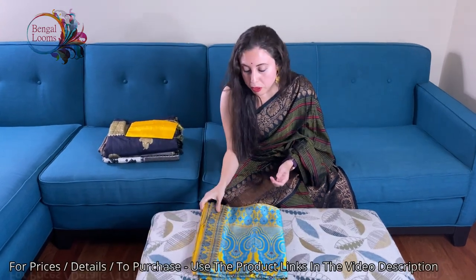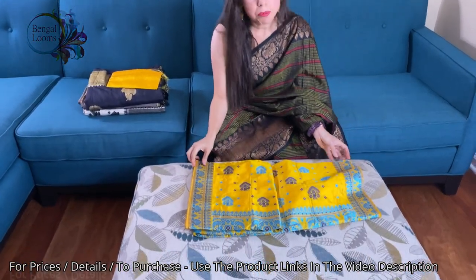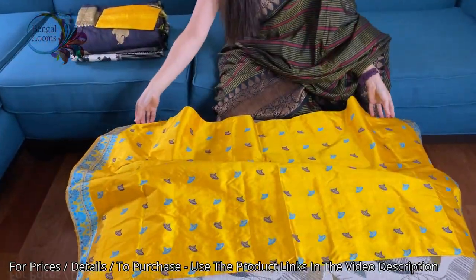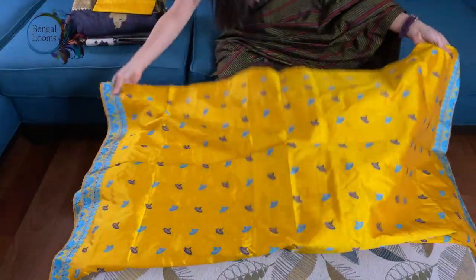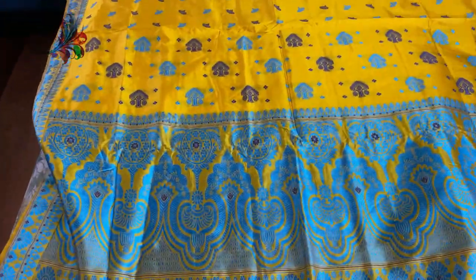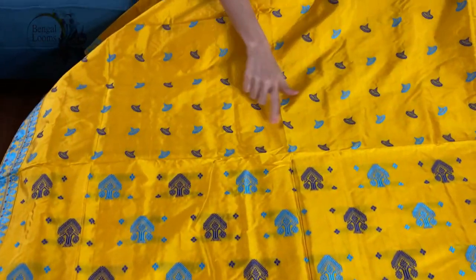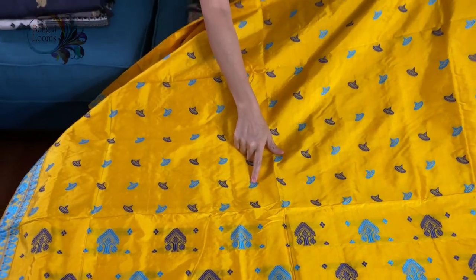I will start with an Assam silk saree. This is a pure Assam silk saree — 100% pure silk and fully hand-woven. It's a high quality silk in bright yellow, and look at the motif — it's in blue. Two shades of blue have been used.